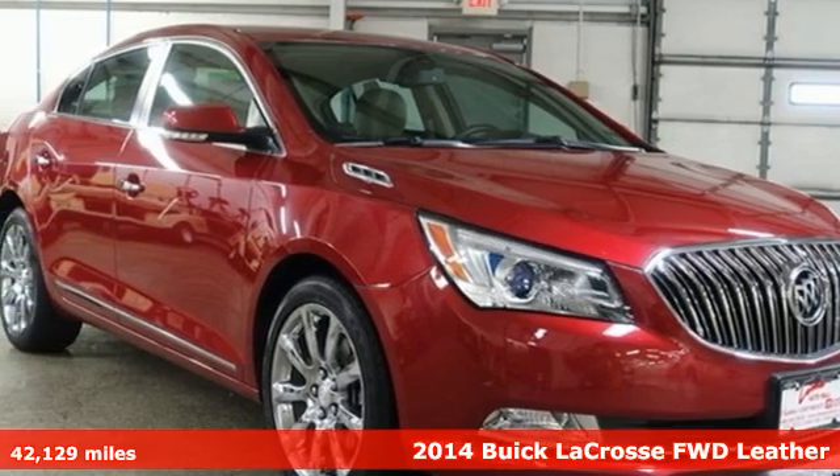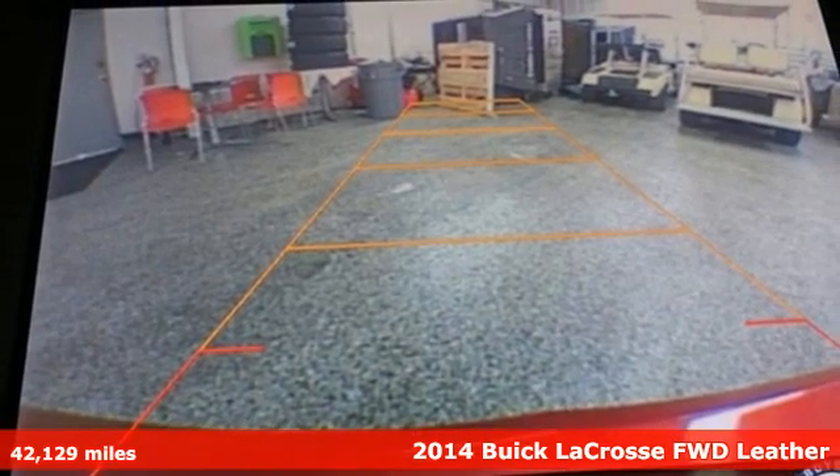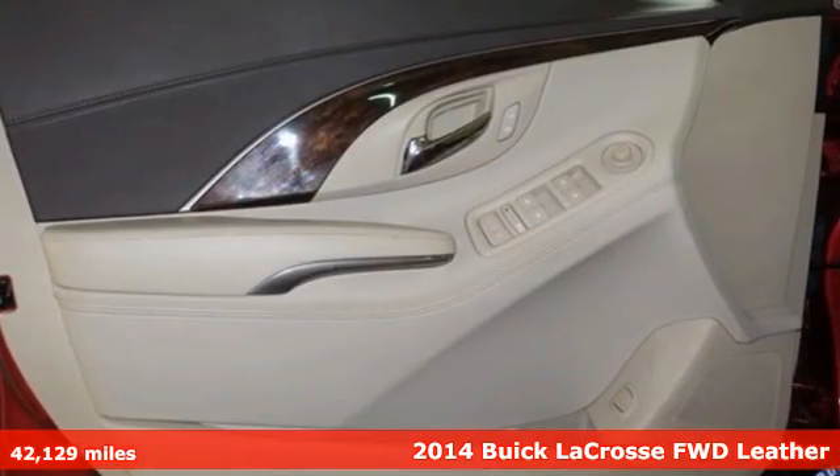Here's a 2014 Buick LaCrosse. This LaCrosse will captivate you with its strikingly original design, dramatic shapes and incredible functionality.